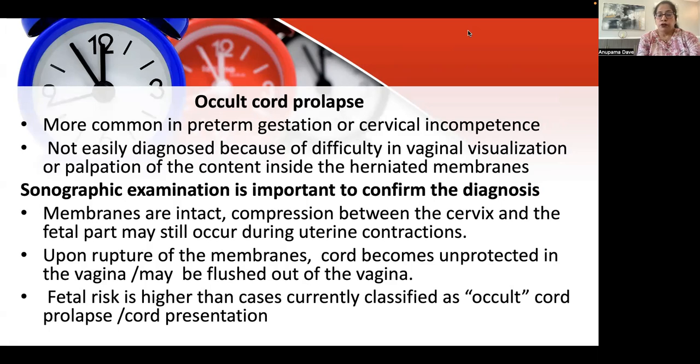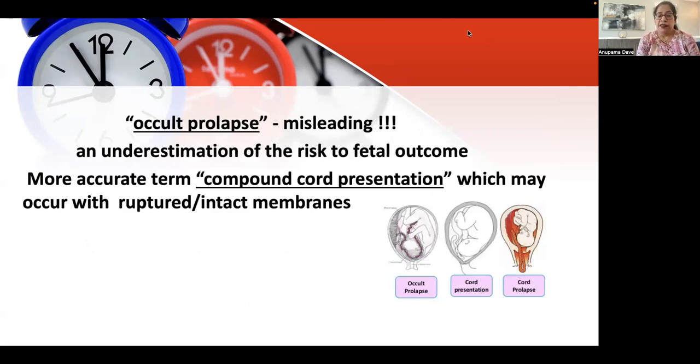The second term was occult cord prolapse, more commonly seen in preterm gestation or cases of cervical incompetence. It was not easily diagnosed because of difficulty in vaginal visualization or palpation of the contents in the herniated membranes. However, it could be identified through sonographic examination. When these membranes rupture, the cord becomes unprotected in the vagina and is at risk. Therefore, fetal risk is higher in cases classified as occult cord prolapse. The term occult cord prolapse is misleading — rather, it is an underestimation of the risk of fetal outcome.